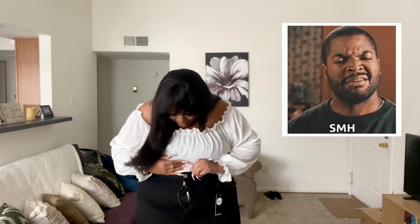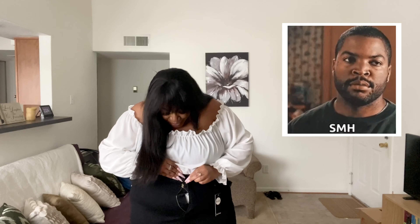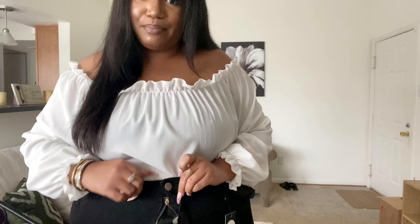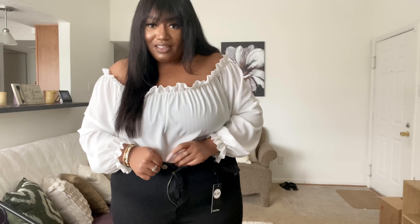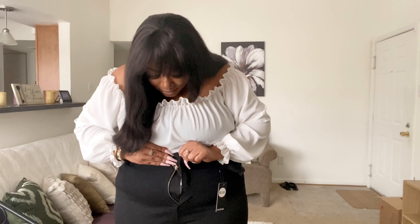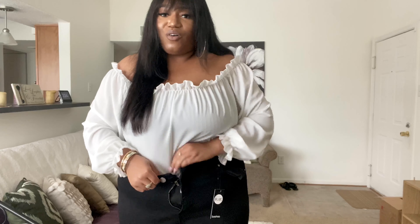Wow, the zipper just broke! Can y'all see that? It's like the zipper — I don't know — it's zipped at the top but it's stuck. Pair one is not going too well. It's stuck, it's just stuck.